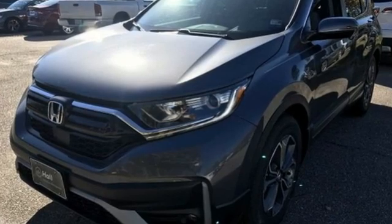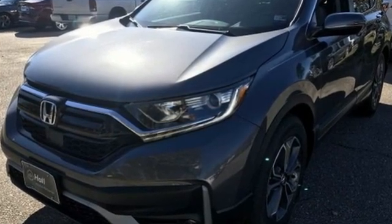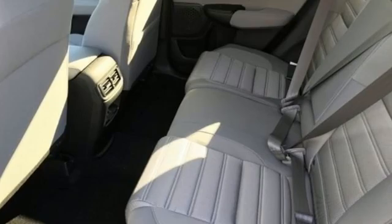Every Honda is designed with a driver in mind. If you've been waiting for the perfect time for a test drive, the time is now. Experience it today.